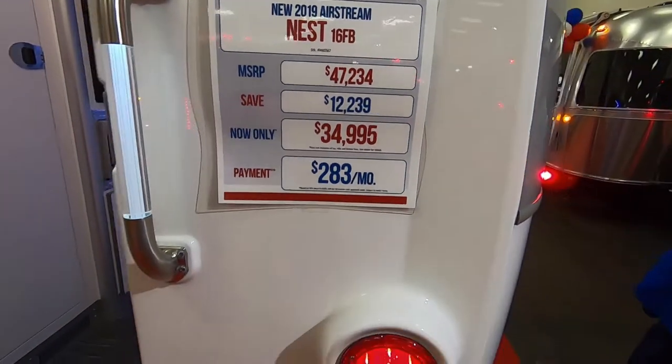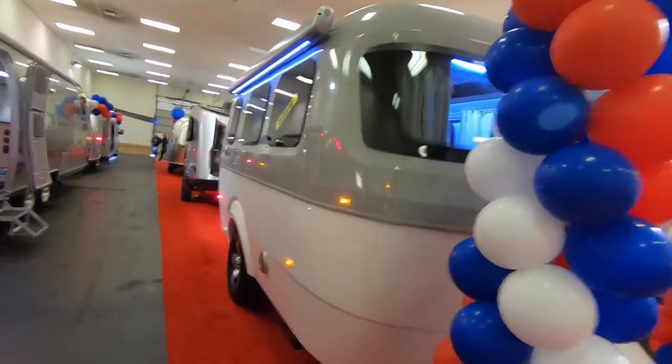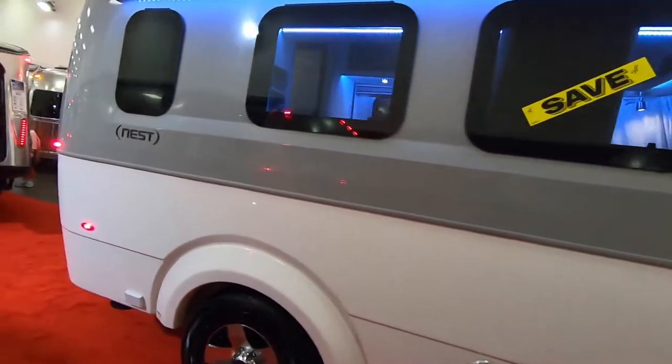2019 Airstream Nest. This thing looks like a spaceship. Interesting though that the Nest does not have the aluminum siding that Airstream is known for.